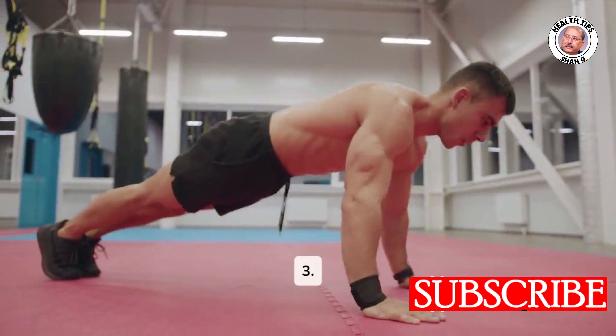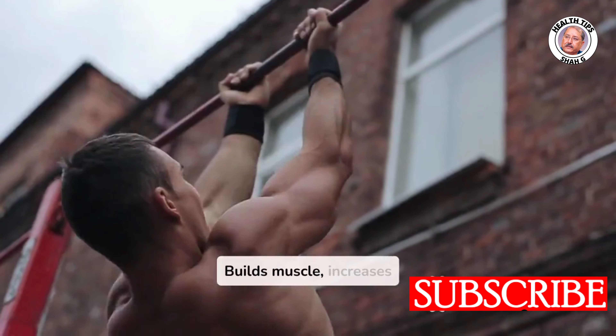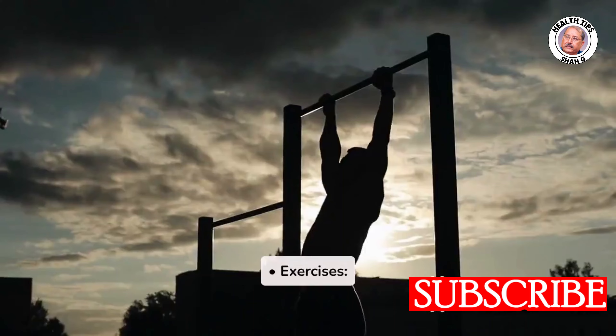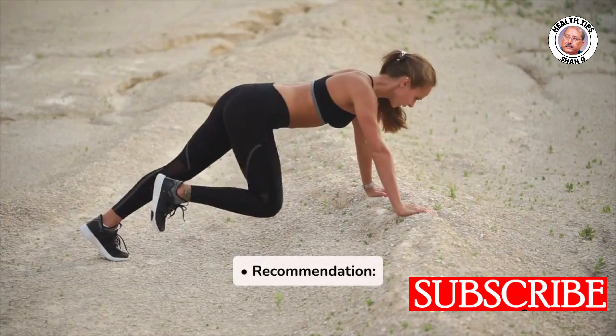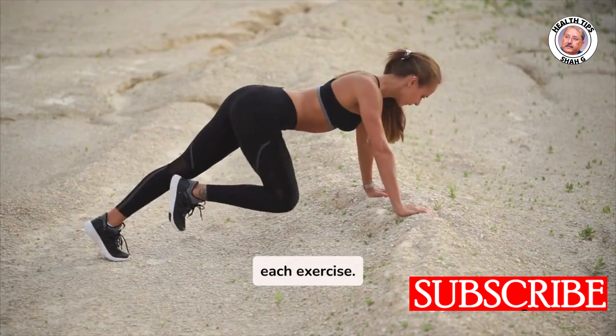Three: Body Weight Exercises. Benefits: builds muscle, increases strength, and boosts metabolism. Exercises include push-ups, planks, squats, and lunges. Recommendation: perform 2–3 sets of 8–12 reps for each exercise.